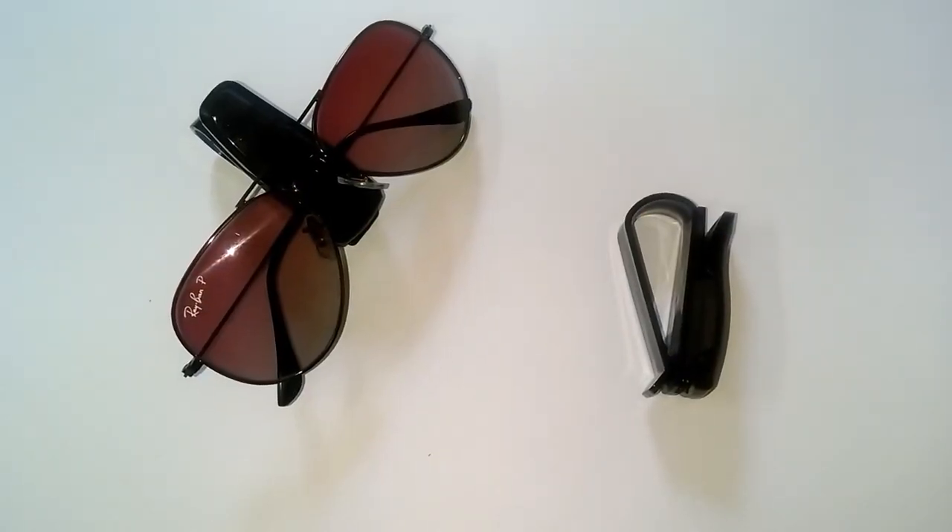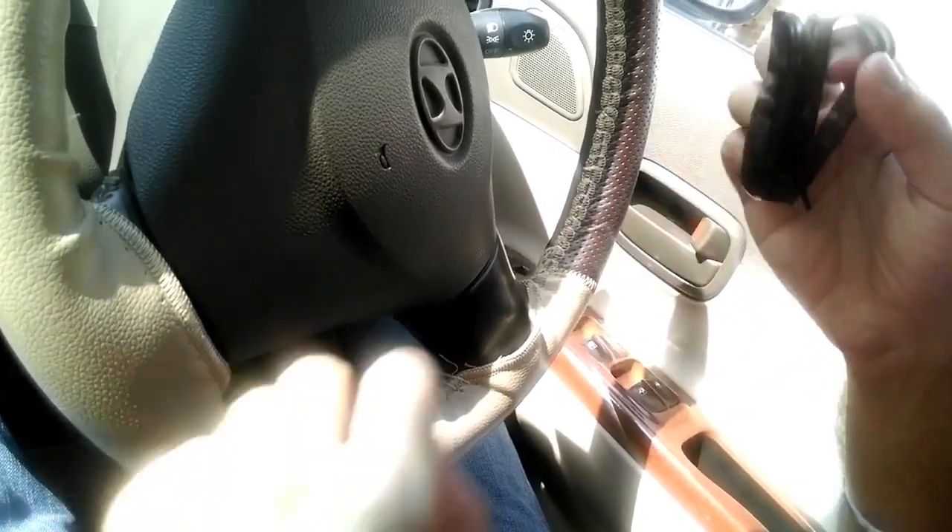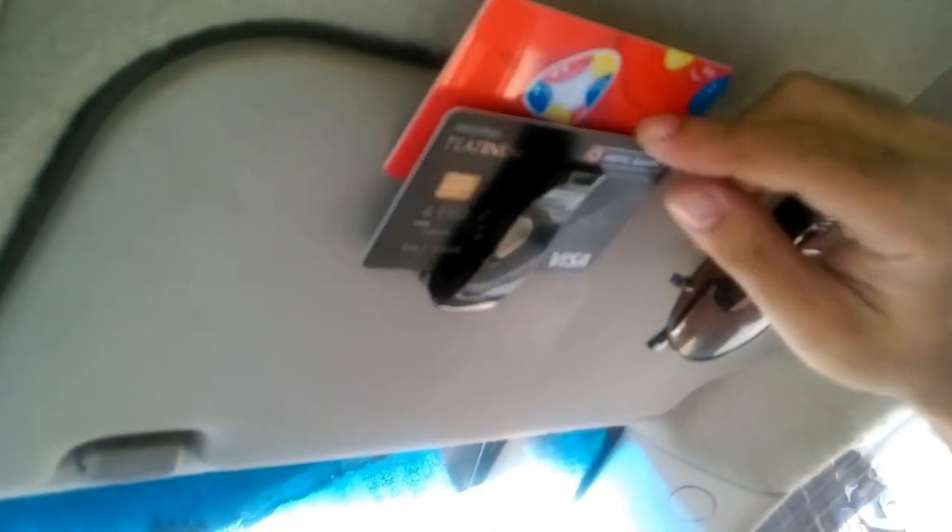Last but not least, we have the Glasses Visor Clip. If your vehicle lacks a built-in sun visor sunglasses holder, it may be worthwhile to install one yourself. The Dual Shine Car Visor Sunglasses Holder, wrapped in leather and equipped with a built-in sponge, performs an outstanding job of keeping your sunglasses and eyeglasses scratch-free, within reach, and securely stowed on the road. Even the most discerning automobile owner will be impressed by its sleek, simple appearance and one-handed agility.